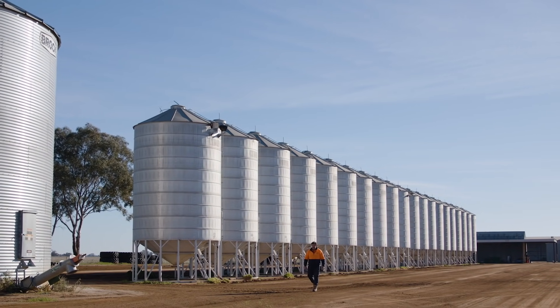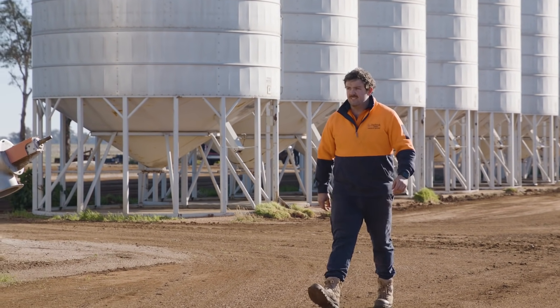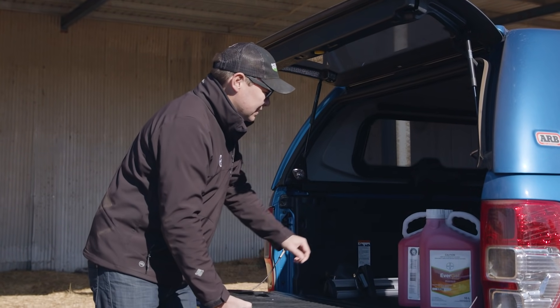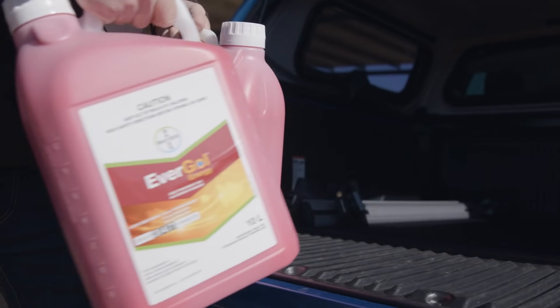Our main goal is to get early establishment. We see issues with crown rot and rhizoctonia as our main inhibiting factor here for early establishment. We're trying to create that crop competition with weeds and disease, so we find that Evergal Energy is a good fit there.